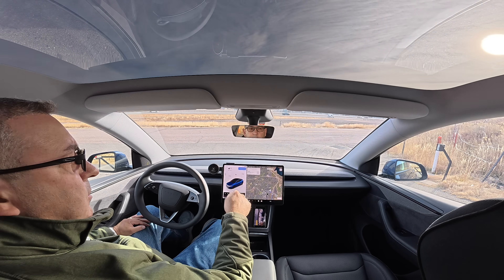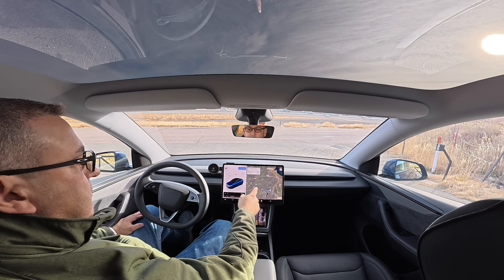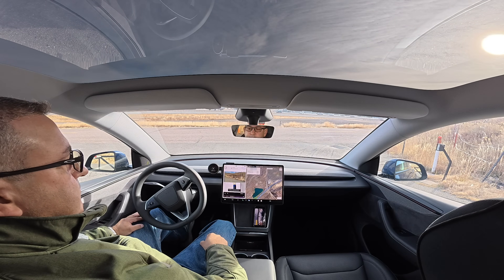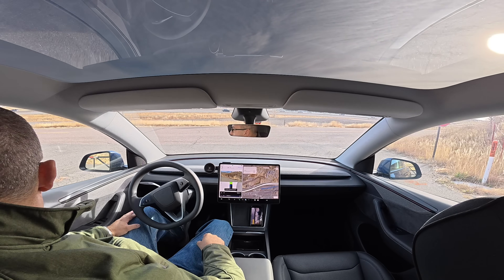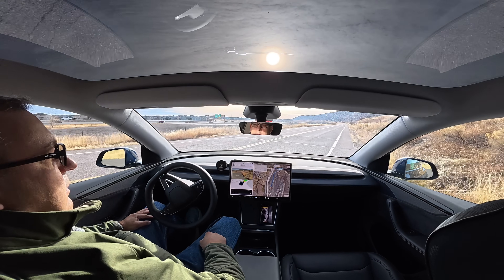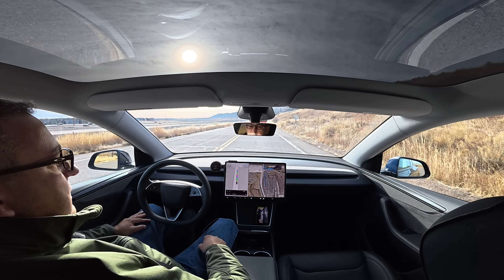I'll turn the sound off so it doesn't hear me while I'm talking to you. We're good to go. Everything's in the navigation system. Looks like we're going to the right one. Let's give it a try. Start self-driving — and off we go. Leaving Bandemere Speedway in Colorado, headed over to Kohl's department store. Let's see how she does.